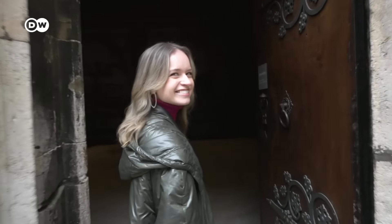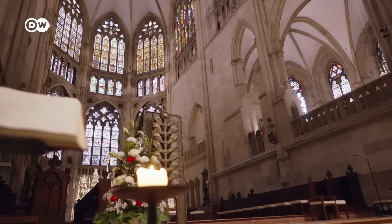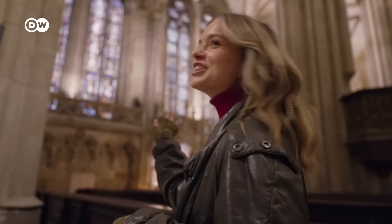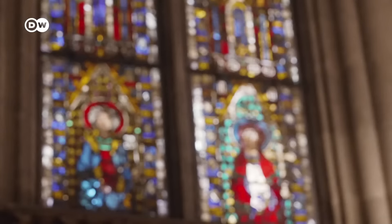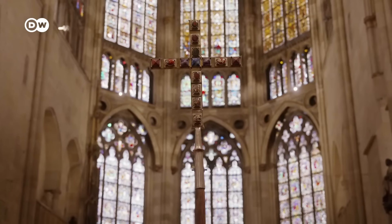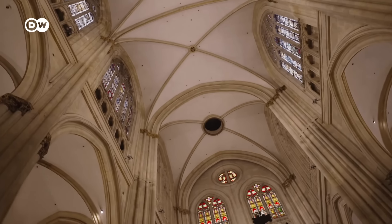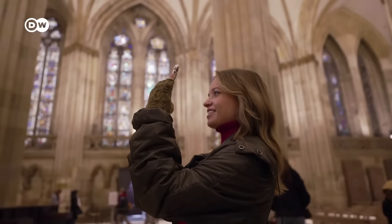Shall we take a look inside? Look at all of the stained glass — isn't it beautiful? Most of these valuable stained glass windows were installed in the 13th and 14th centuries. They were all taken out during the Second World War for protection, so what you see here today are still originals.